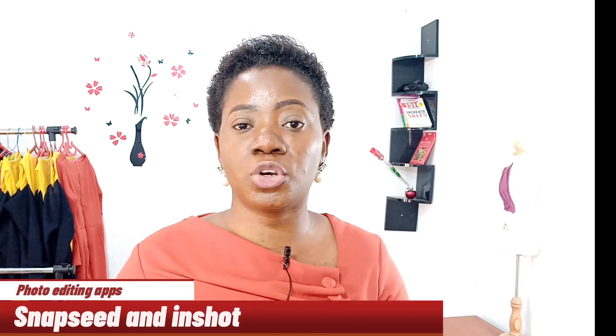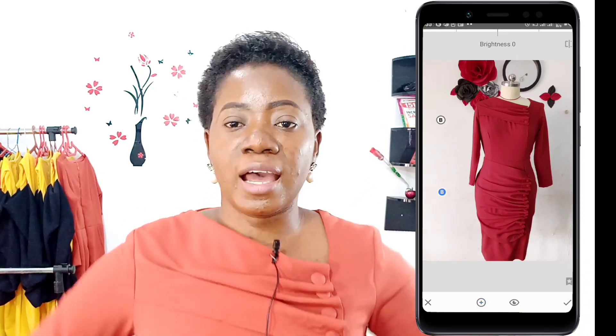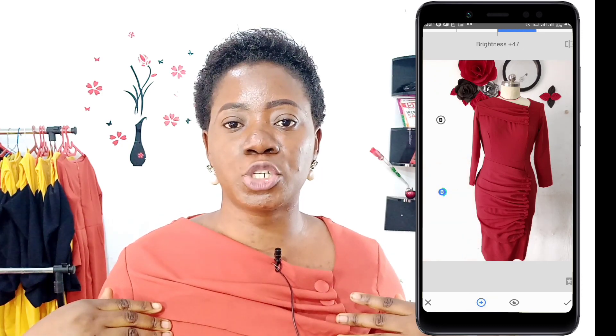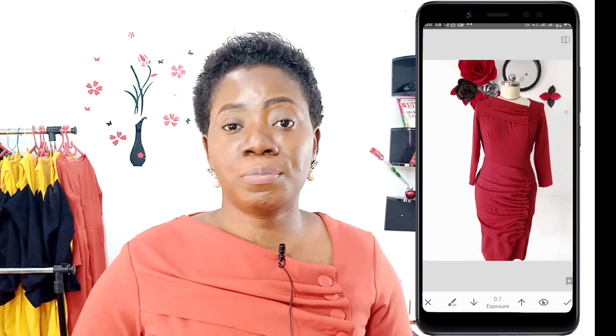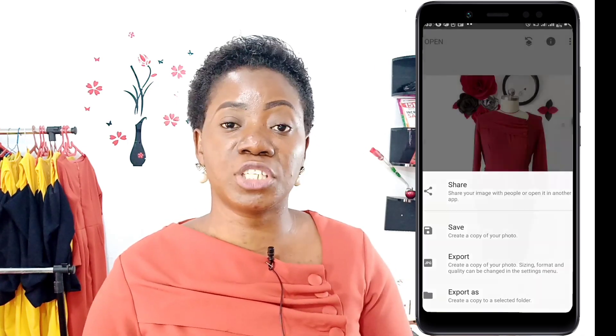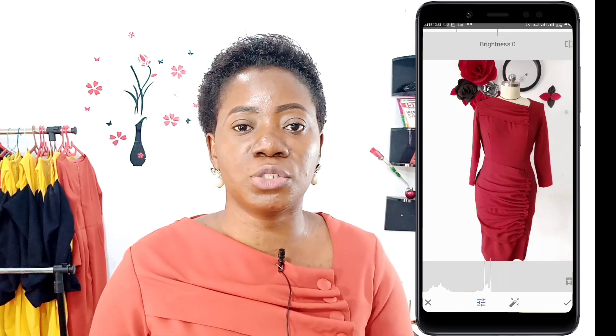I also use InShot and Snapseed for picture editing. Snapseed is my best app for picture editing — I love it simply because it allows you to choose specific parts of a picture to edit. For example, I may not want to increase the exposure of my clothes, just the background, and I can easily do that on Snapseed. I can also touch up my background, clean up marks on my wall, and remove things I don't want in my pictures. And I use InShot mainly to put a watermark on my picture — that's the major thing I use InShot for.